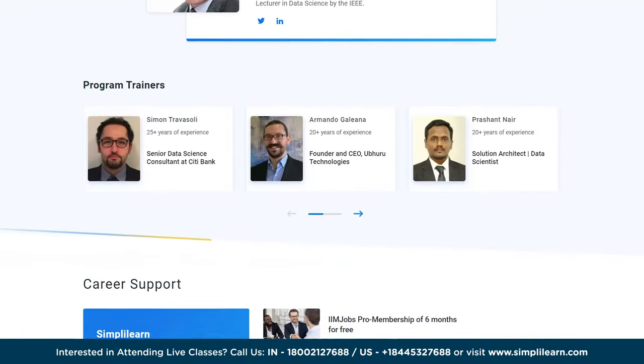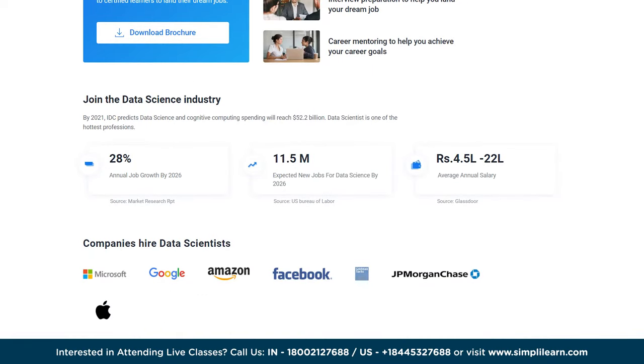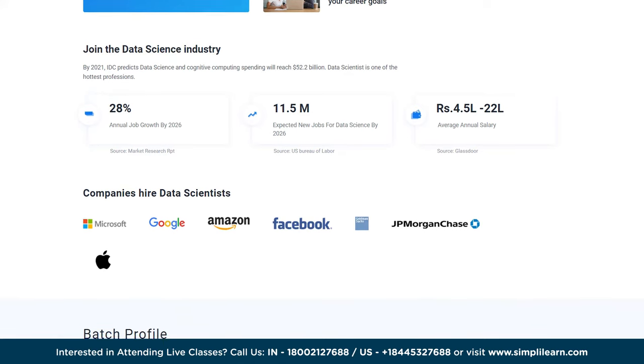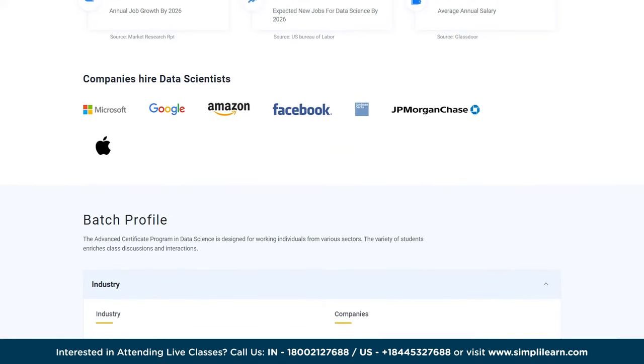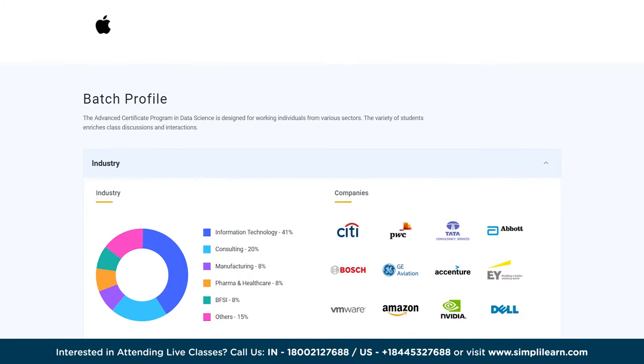Choosing this course can get you hired in renowned companies like Netflix, Amazon, Facebook and Adobe, with an average salary hike of 70%. So what are you waiting for? Join the data science professional certificate program and excel your career in data science. The link is in the description box below.